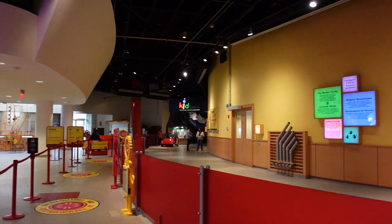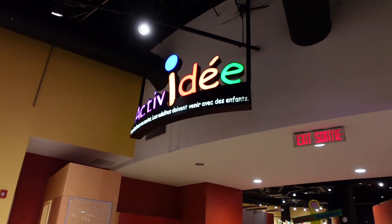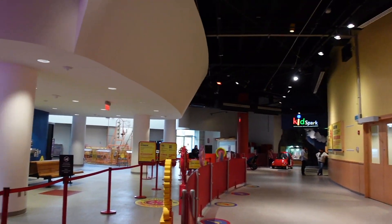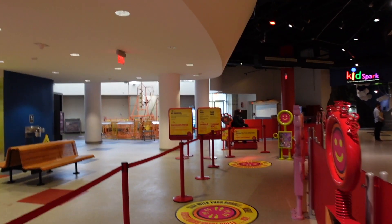We've got one area here called Kids Spark — or Active Jest in French — for kids eight and under. We're not actually allowed in there because you have to be accompanied by a child in order to do it and we don't have a child with us. I can't record anything inside for privacy reasons, but you do have quite a cool hands-on exhibit here for children. There are no children in here at the moment as we're in school times.